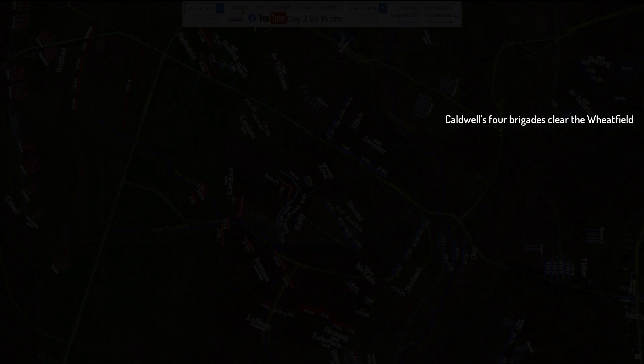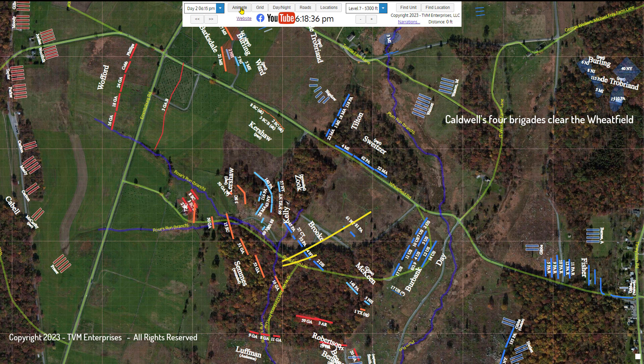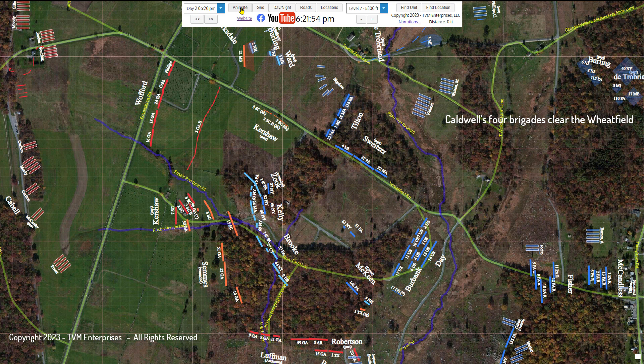The Stony Hill had been cleared of Confederate soldiers by Zook and Kelly. Brooke's sweeping charge through the wheat field, along with Cross's stubborn determination to keep the rebels at bay on the eastern side, resulted in Caldwell's division accomplishing much of the task of rescuing the crumbling Union left.